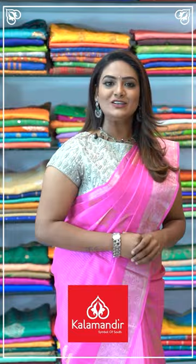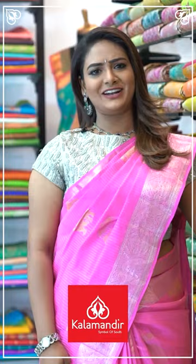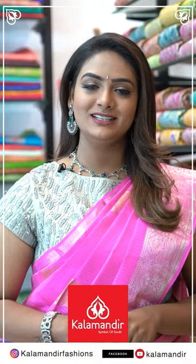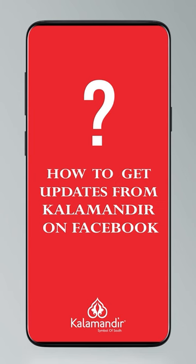Until then, keep shopping at Kala Mandir. Stay home, stay safe, stay healthy and keep smiling. This is your Tejashvi signing off for today. Bye bye, Namaste. Kalamandir is located in Andhra Pradesh, Telangana and Karnataka. Don't miss our everyday lives.